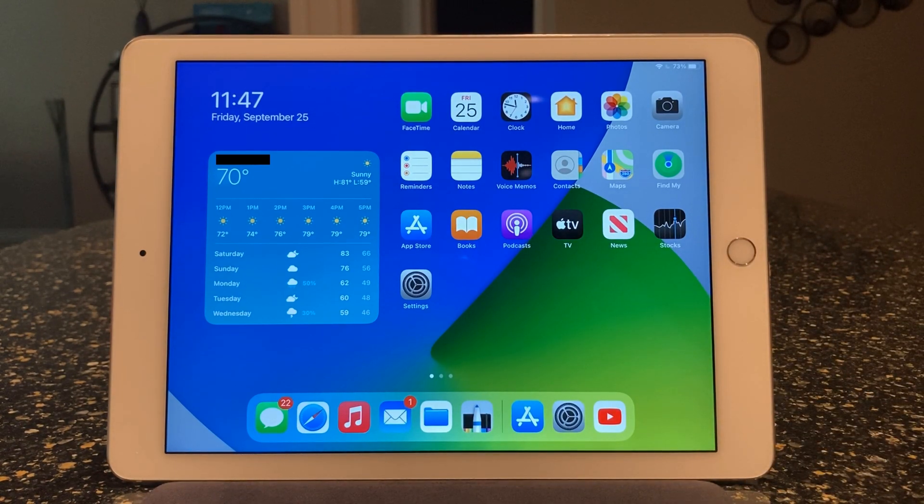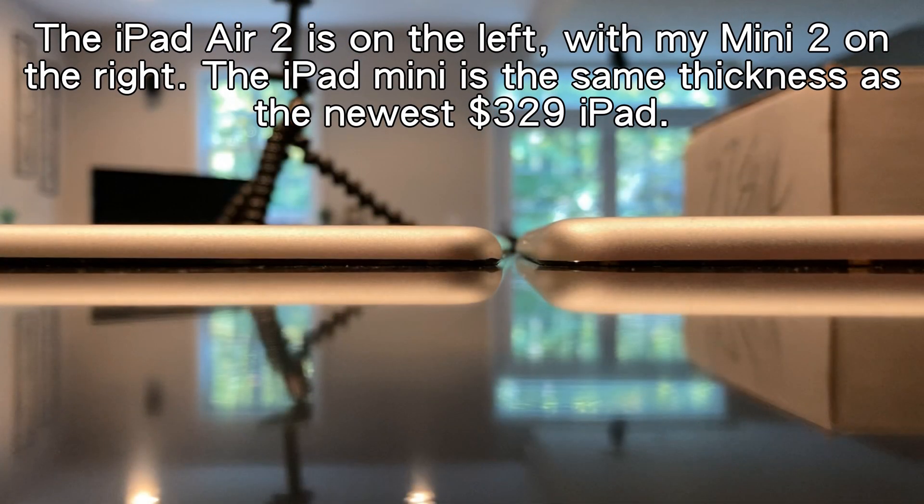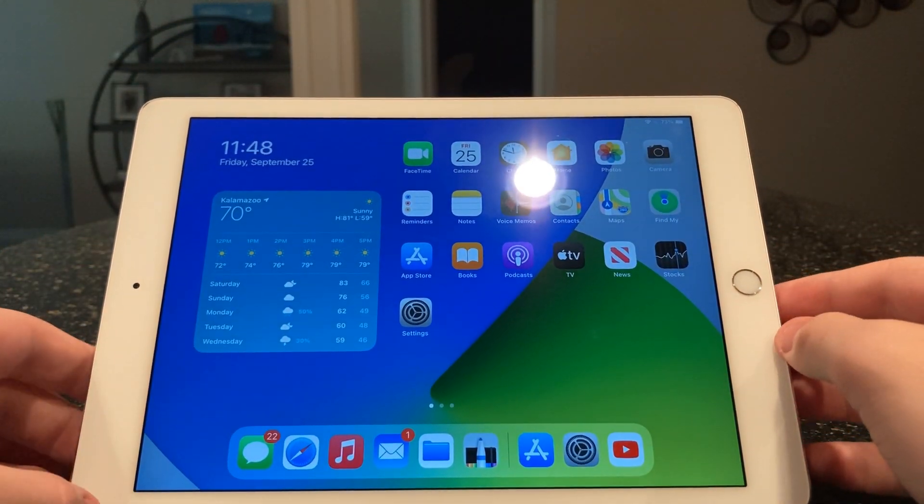Otherwise, the iPad still works fine. Now how has this thing been to actually use on a daily basis? Since it's an iPad Air, it is actually quite thin, as you can see here — quite thin compared to newer iPads. They don't sell iPads that are this thin anymore.